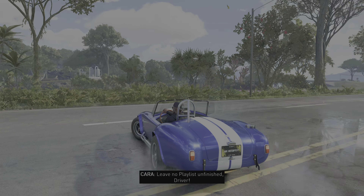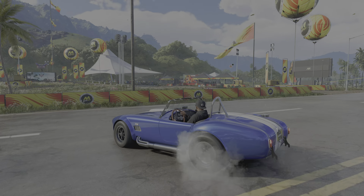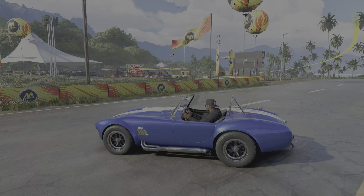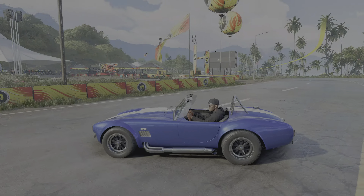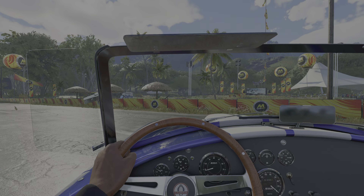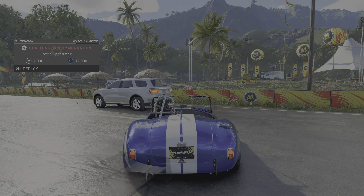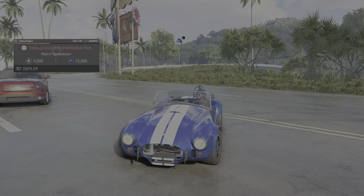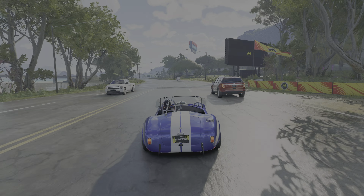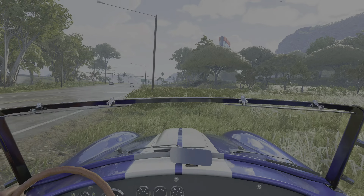Leave no playlist unfinished, driver. Don't forget to subscribe to our channel.